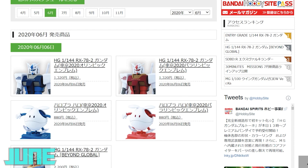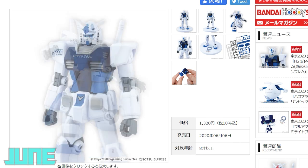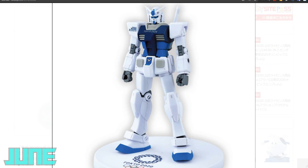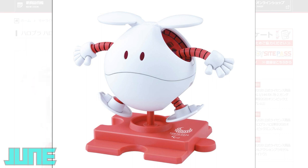Now let's bust through the Bandai hobby site to see what kits are coming up from this month all the way to November. Apparently there's a Tokyo 2020 Olympics version of the high-grade Gundam — a blue version for the 2020 Olympics and a red version for the Tokyo 2020 Paralympic Games. There's also the Tokyo 2020 Olympics Haro and the Paralympic Haro in red. Not sure where you can get those — possibly Japan only.